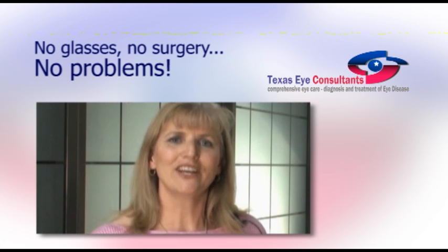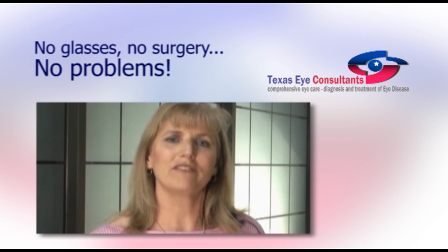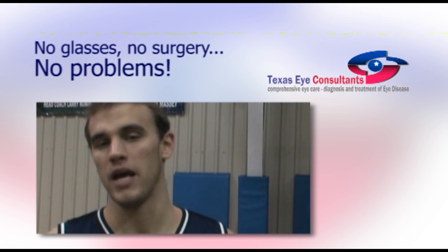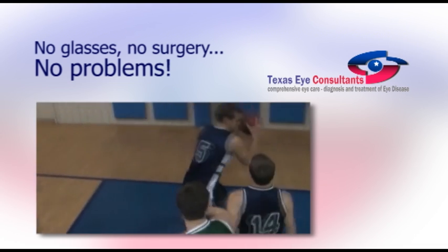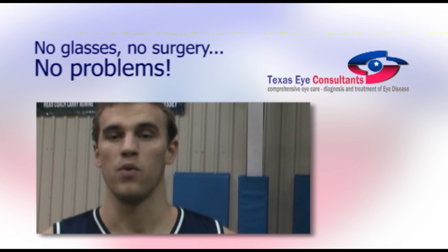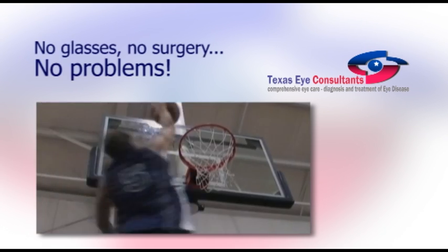Ortho-K is an ideal correction for children, athletes, or anyone who wants to be free of glasses or contacts throughout the day. I used to have to put contacts in every day, and I'd play basketball on them, and they could get hit out of my eyes. Sometimes I'd have to worry about that — we'd have to look for it on the court and stop the game. And now with Ortho-K's, I wake up seeing clearly, and I can play basketball, I can do whatever, and I can see fine. I can focus more on the sport and the things I love, and not worry about contacts.